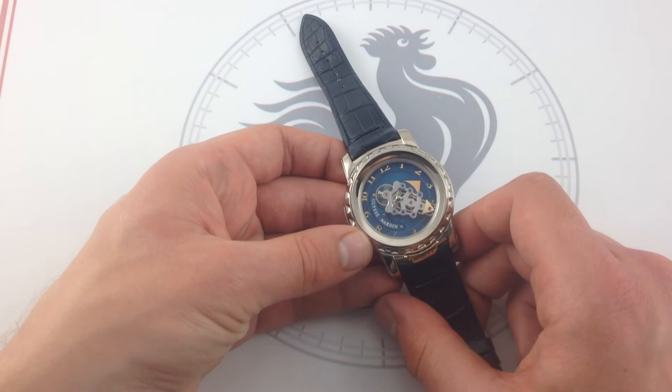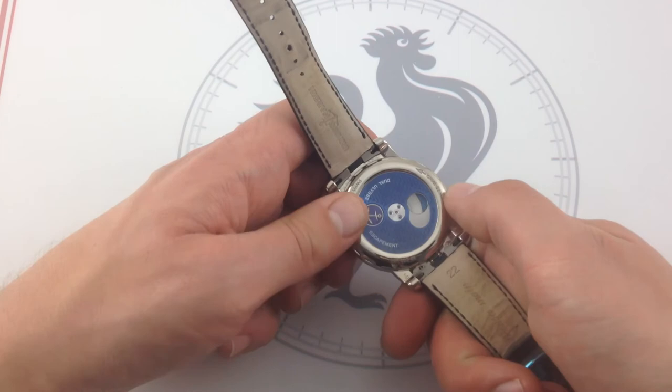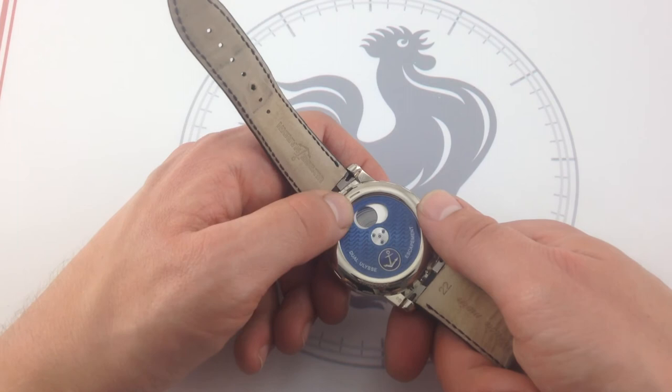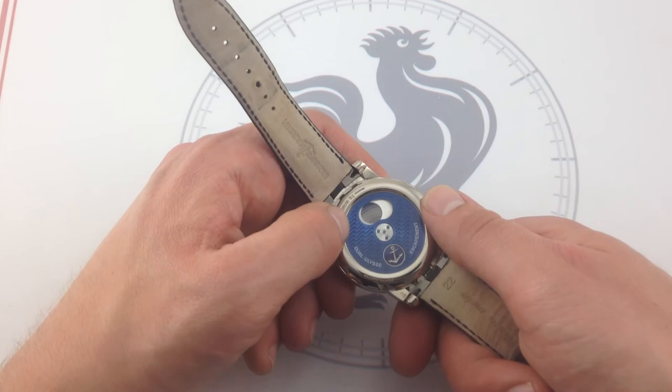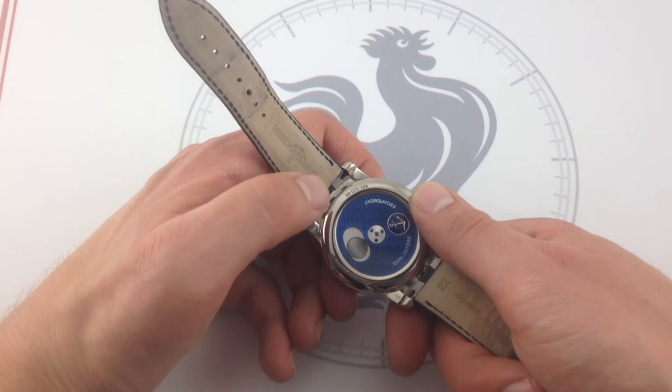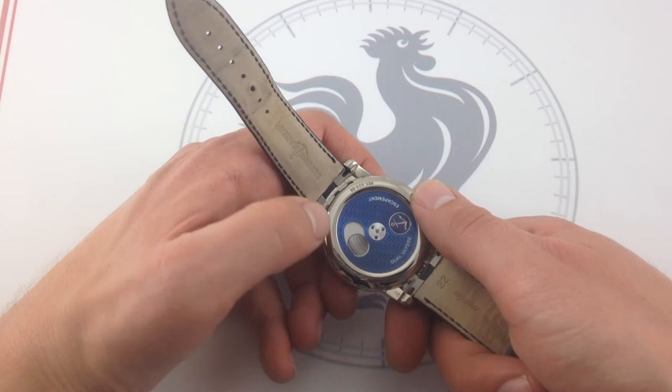How do you wind it? That's part of the fun. On the case back, you rotate it in the direction indicated to wind, and there's a small window that indicates the state of wind of the mainspring. As you live with the watch over time, you learn to understand what a wound versus an unwound mainspring looks like — it's almost an intuitive power reserve. That window into the mainspring assembly lets you gauge roughly how much reserve is left in the seven days of power supply — seven days of autonomy from a full wind to exhaustion.